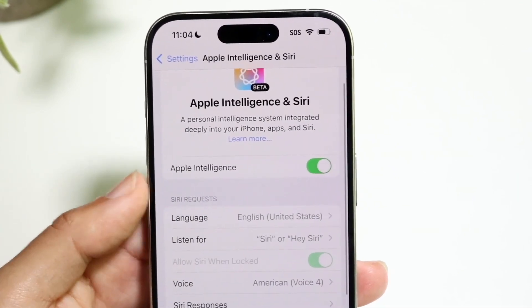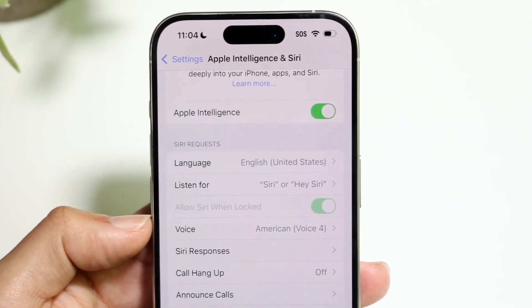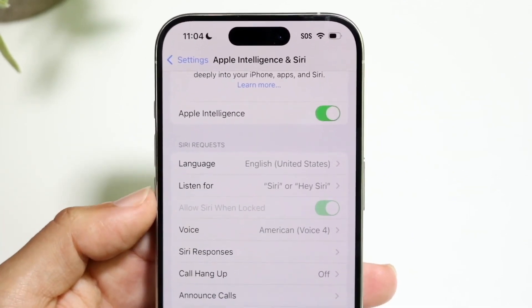One of the big things here is that invoking Siri is basically the same exact thing. You can invoke Siri by holding down on the side button, which is still very cool.